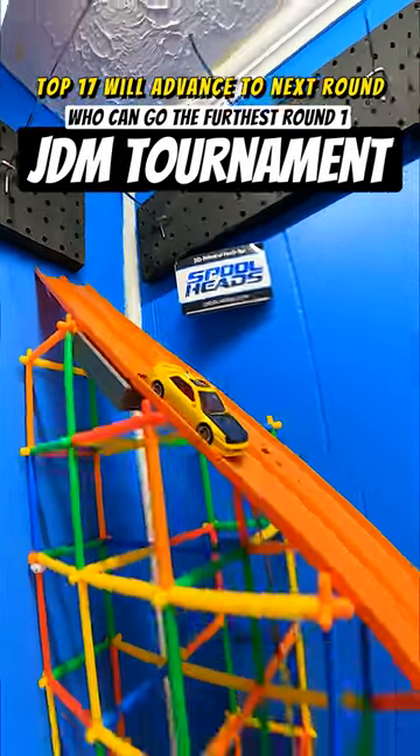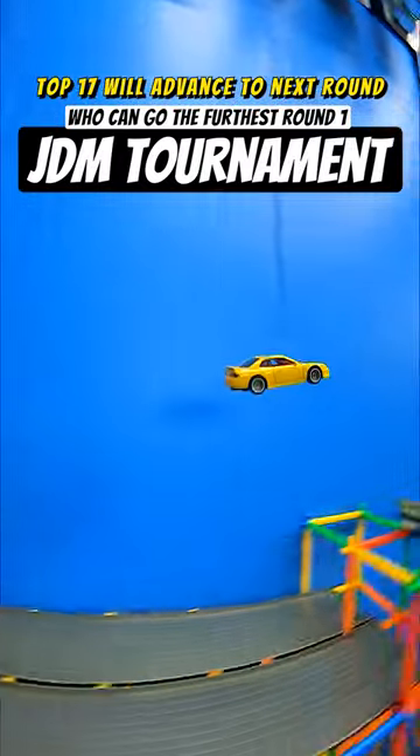So now we get a look at this Honda Prelude, the 98, different color scheme, bright yellow.